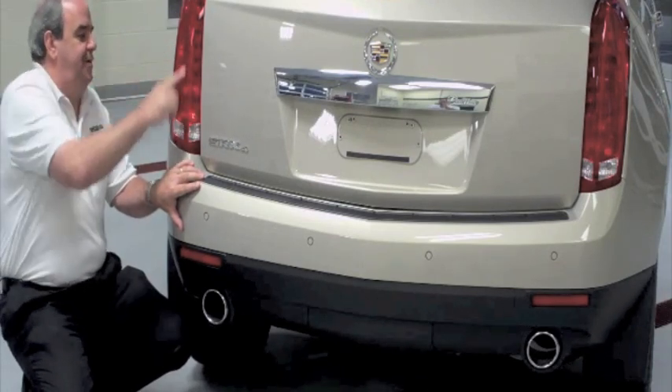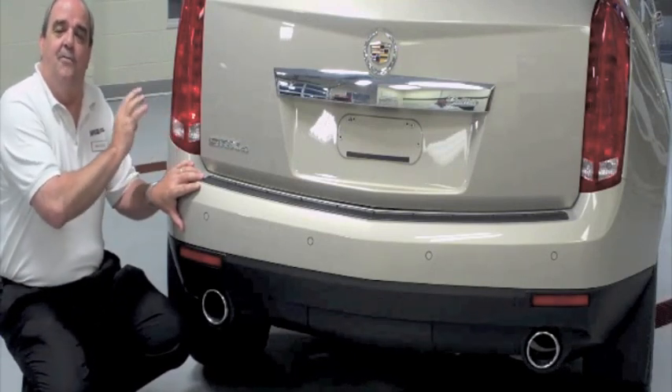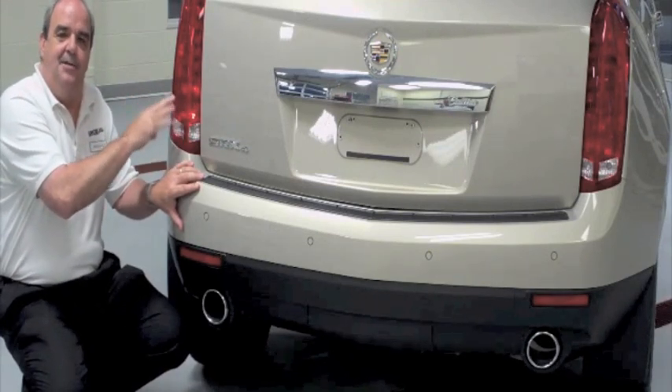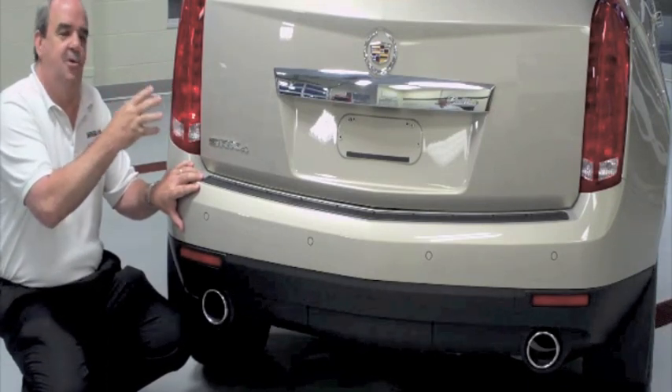The last thing I want to talk about are these tail lamps — unique to Cadillac. There are over 40 LED bulbs in the lamps themselves, so it's a very well-lit, bright safety feature.